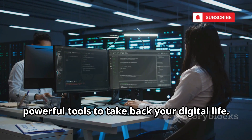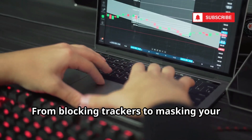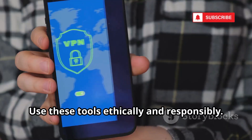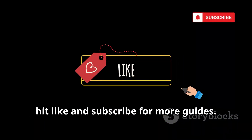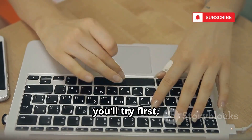That's it — 10 free, powerful tools to take back your digital life. From blocking trackers to masking your identity and erasing your past, you now have the toolkit to protect yourself. Use these tools ethically and responsibly. If you learned something, hit like and subscribe for more guides, and let me know in the comments which tool you'll try first.